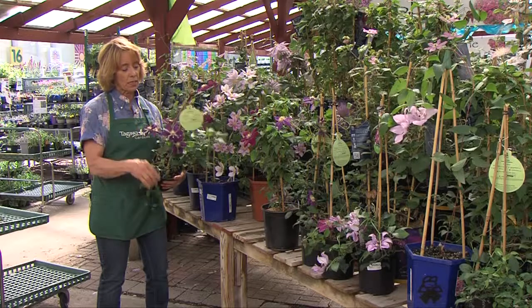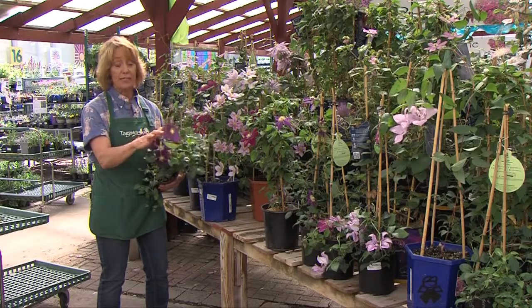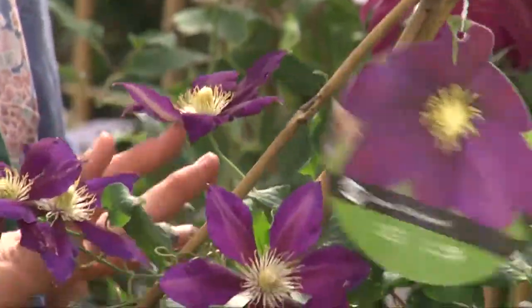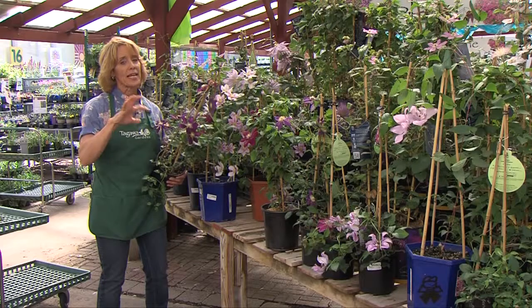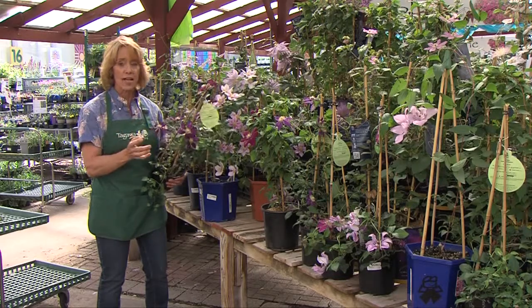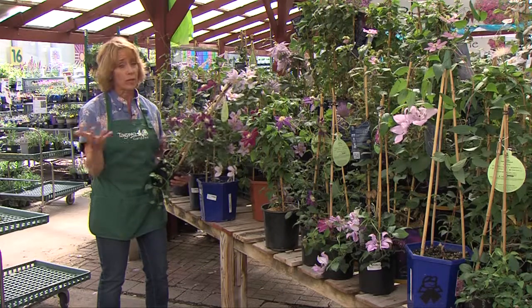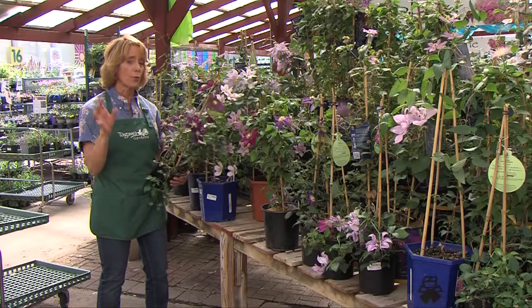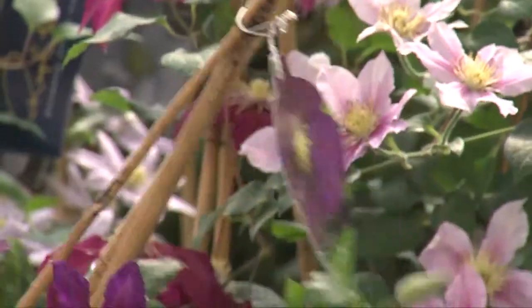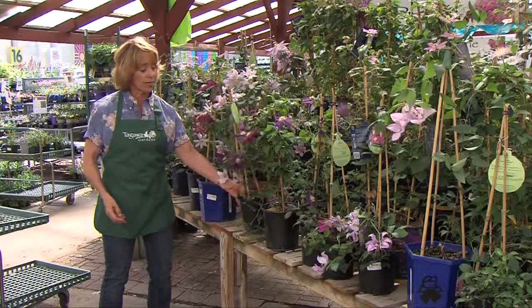Clematis definitely need a couple of important things. They need a trellis, and I would urge you to keep the trellis that is in the Clematis when you buy it until it has been able to adapt and adjust and you've been able to attach it to a new trellis. Whether it's a wooden trellis or a metal trellis, they're going to need support, so put that in right when you put the plant in. Otherwise, they're going to start to get a little runaway, and you don't want to do that because it could damage the plant.